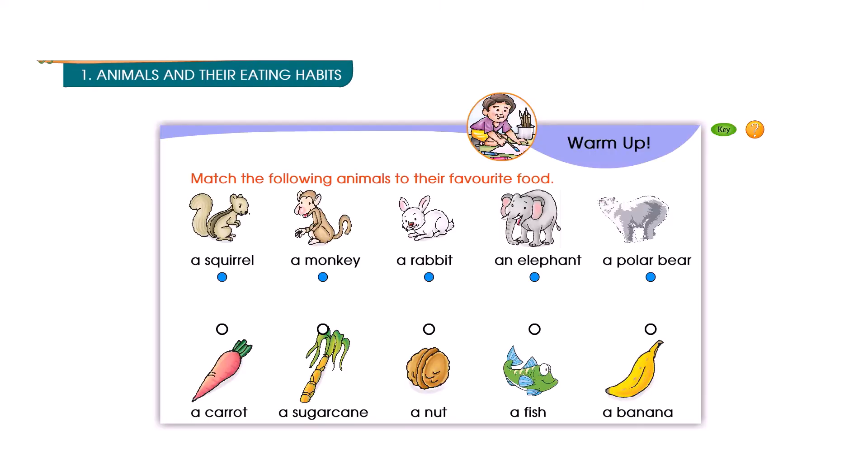Unit 1: Food. Animals and their eating habits. Match the following animals to their favorite food. Warm-ups.